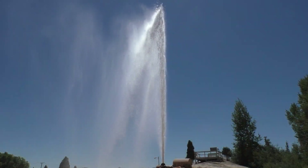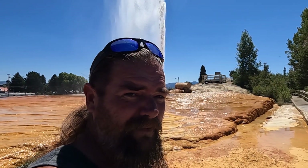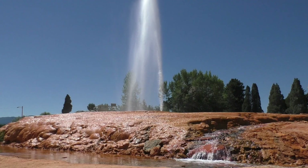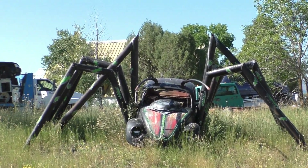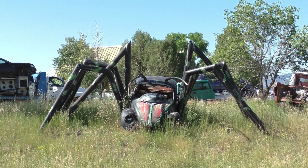Soda Springs geyser has been erupting for like four minutes, now we're six minutes into the eruption. Here's some interesting yard art — it's a black widow bug, so scary. Okay, I got bored with Soda Springs, so now I'm heading south looking for 8 Mile Road.